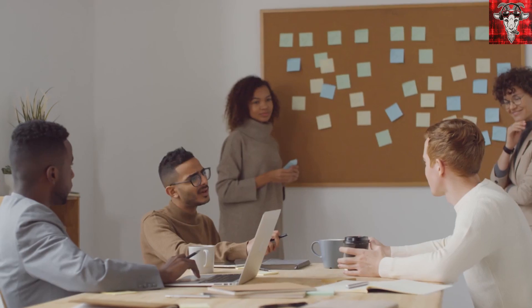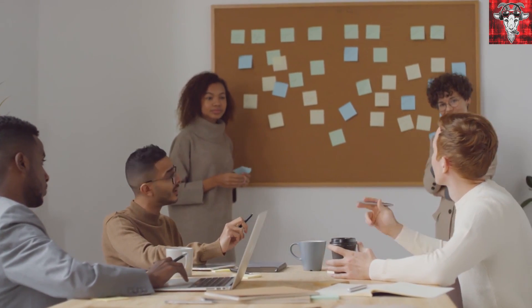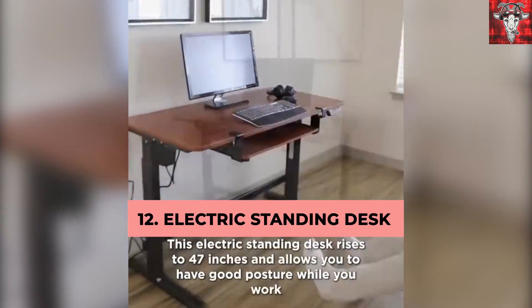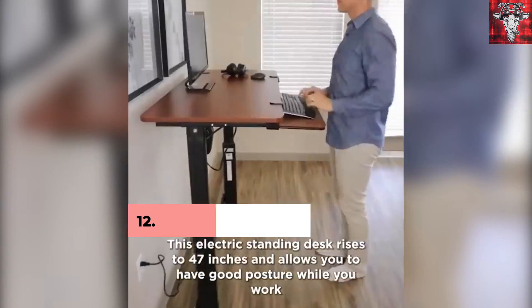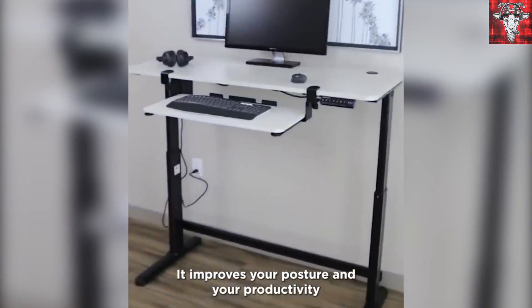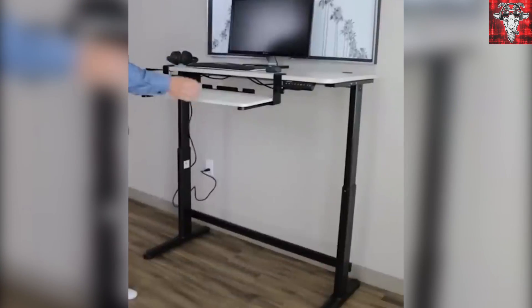Are you one of those office people who has to one-up everyone by standing while they work on the computer? Well, good for you, actually — we're all pretty impressed, Steve. I think you'll like this electric standing desk, which also comes with a keyboard shelf. It rises to 47 inches and helps improve posture and productivity. For just $289, it can be yours.